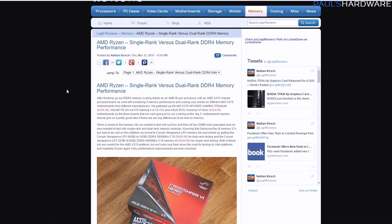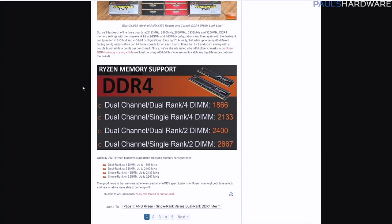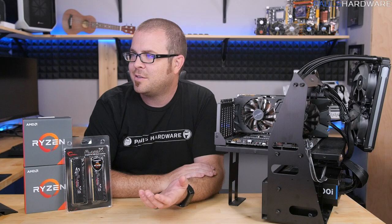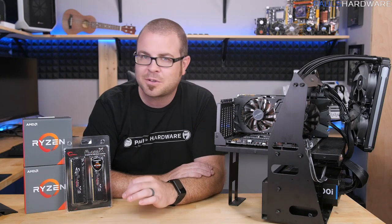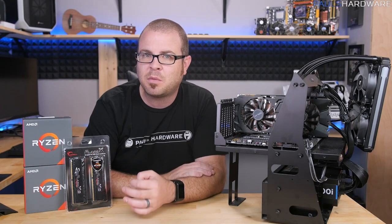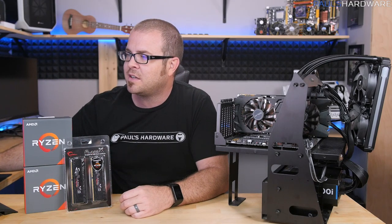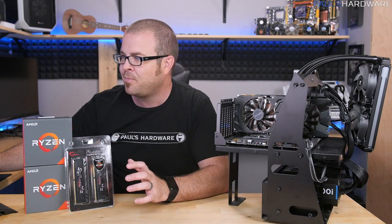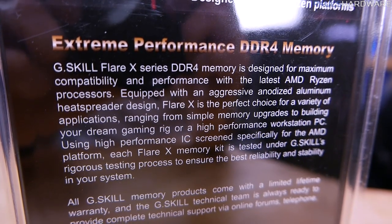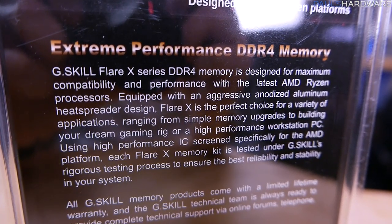He also did a more recent article discussing single rank versus dual rank DDR4 memory performance, and this is another reason why you might consider getting a kit like this Flare X kit from G.Skill. Single rank and dual rank memory configurations hasn't been a topic discussed for quite some time — it just hasn't had an effect — but with Ryzen, which seems to be a bit more particular about memory speeds and even more specifically the memory modules on each stick, single rank does seem to be the way to go, and that is what you'll be guaranteed to get with the G.Skill kit.